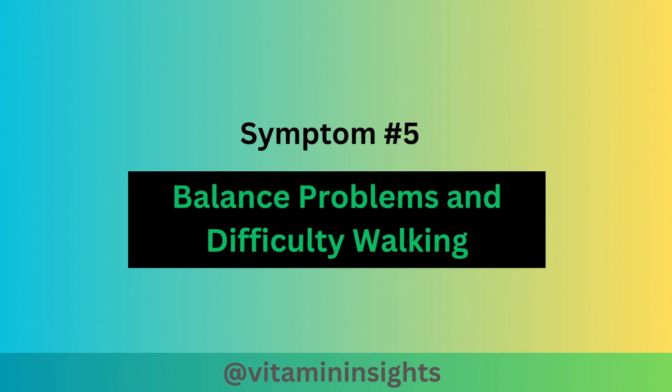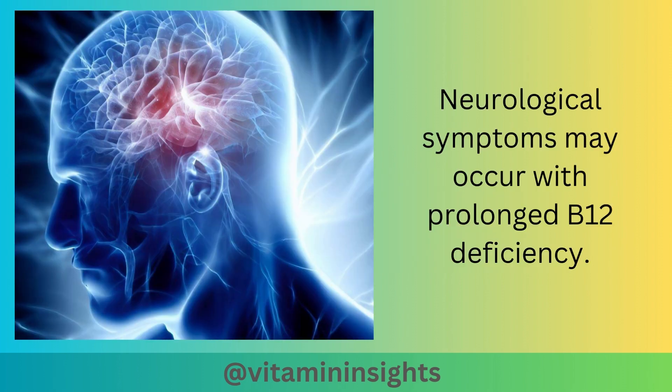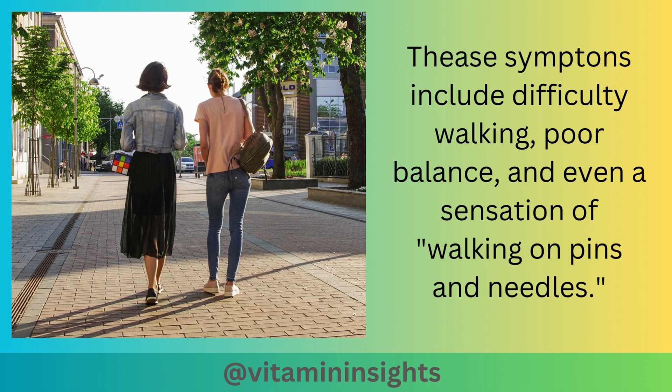Symptom number 5 is balance problems and difficulty walking. Neurological symptoms may occur with prolonged B12 deficiency. These symptoms include difficulty walking, poor balance, and even a sensation of walking on pins and needles.